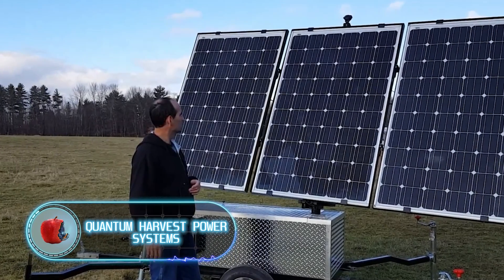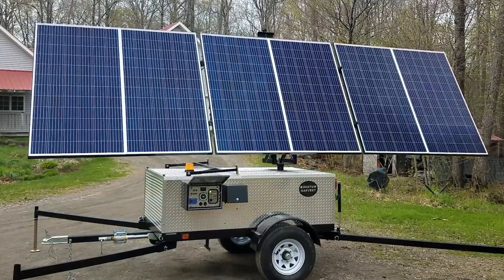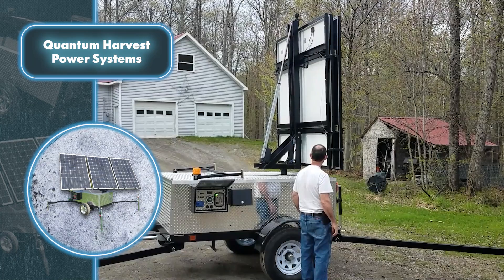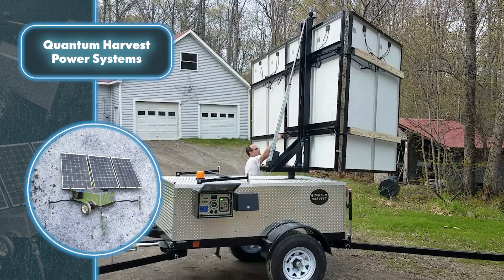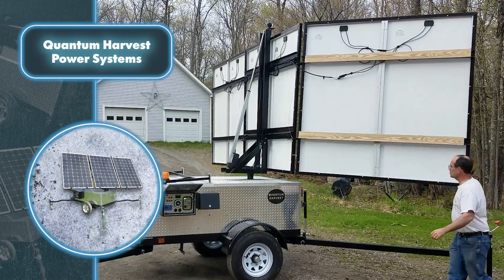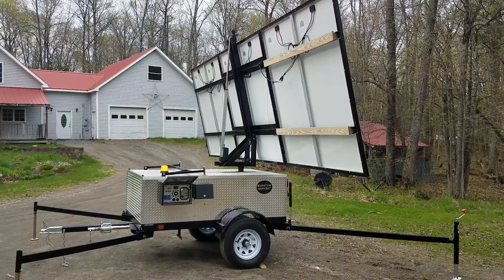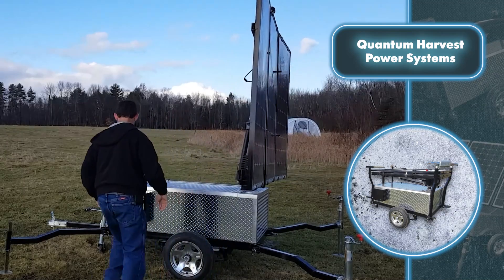Quantum Harvest Power Systems — take a cue from camping lovers and consider putting together simple portable solar power stations on your property. These systems offer great flexibility for camping or on-site setup due to their mobility. The Quantum Harvest units you're seeing on screen come in compact trailers that can be towed by smaller cars, weighing around one ton, making them easy to transport.